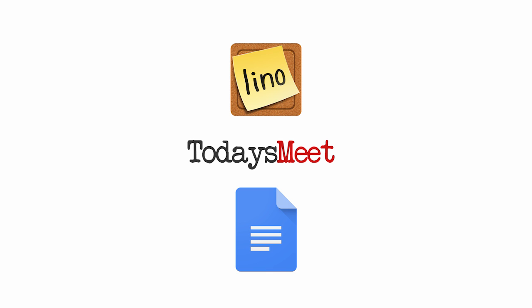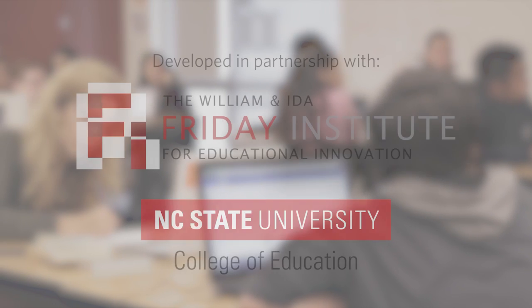Like what you see? Check out the innovative ways teachers are using TodaysMeet and Google Docs. Try out collaboration tools to enrich your instruction and further your students' learning.